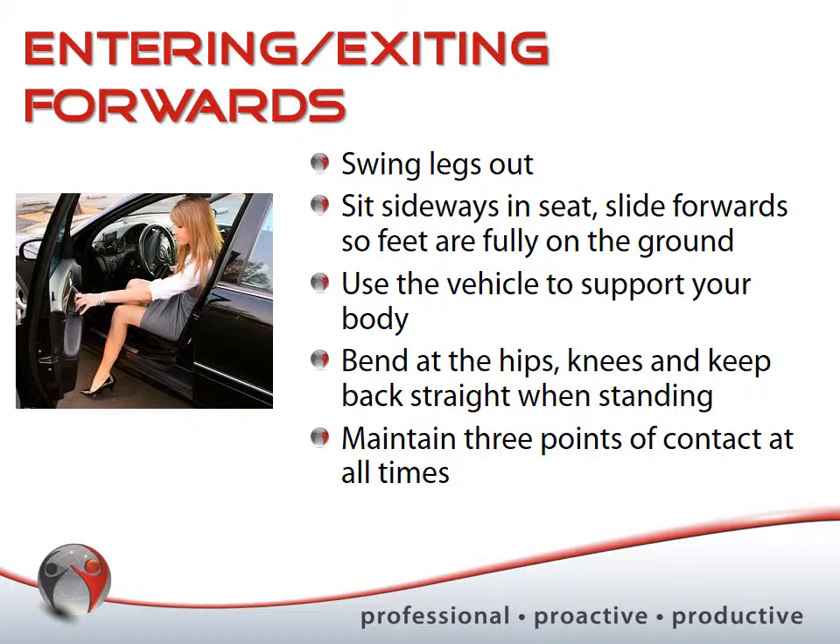Always maintain three points of contact, whether exiting forwards or exiting backwards — and this also applies to entering the vehicle. You can actually enter butt-first: support your body weight using the sides of the vehicle, turn sideways, ease yourself in, and then swing your legs in one at a time. That's generally easier than trying to slide in while putting a foot in simultaneously.